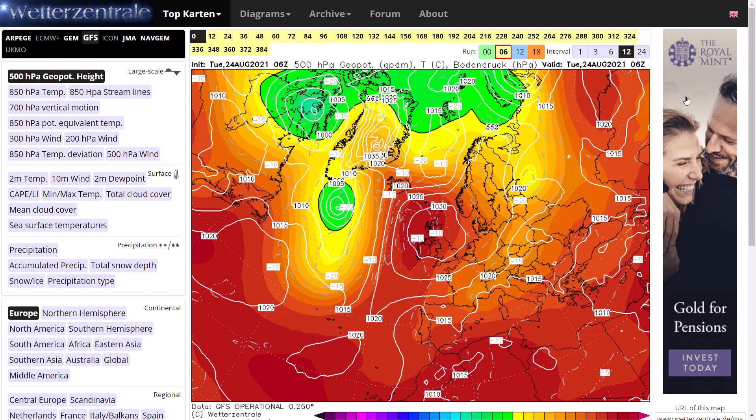We'll also have a look in this video at the NAO and the AO, which, if you don't know, is the North Atlantic Oscillation and the Arctic Oscillation, which are indexes which generally show whether we're seeing low pressure dominating or high pressure dominating.